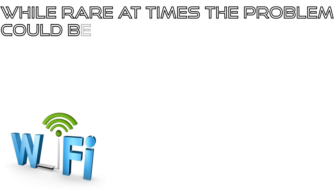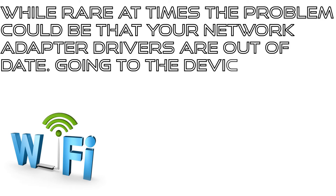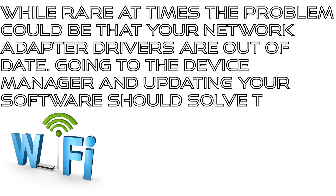While rare, at times the problem could be that your network adapter drivers are out of date. Going to the Device Manager and updating your software should solve the problem.